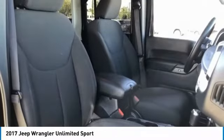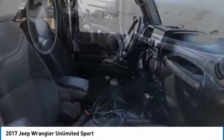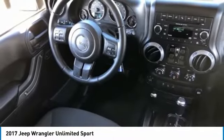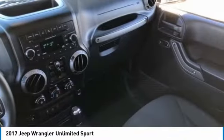This vehicle has less than 30,000 miles. Here are some of this vehicle's great options: 4-Wheel Drive, Tire Pressure Monitor, Brake Assist, Traction Control, Stability Control, Engine Immobilizer, Fog Lamps, 4-Wheel Disc Brakes, Convertible Soft Top, and Front All-Terrain Tires.